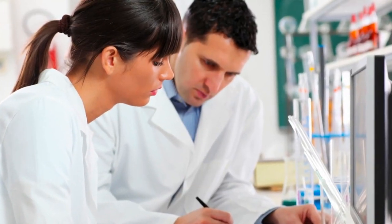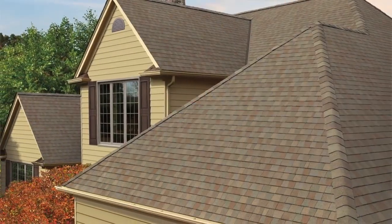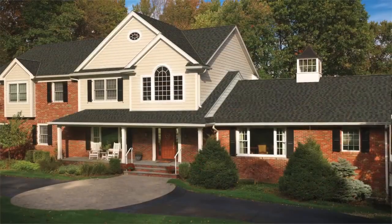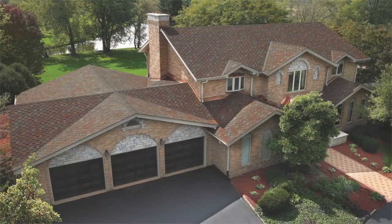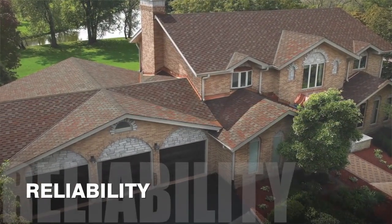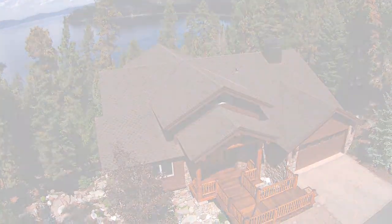Through the industry's deep commitment to research, development, and customer satisfaction, asphalt roofing shingles continue to meet the needs of today's homeowners. The asphalt roofing industry is dedicated to maintaining the beauty, affordability, and reliability of North America's most popular roofing material.